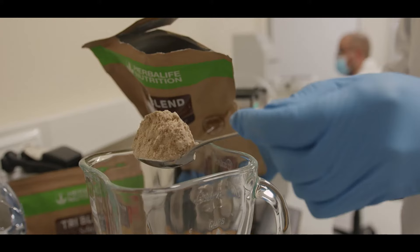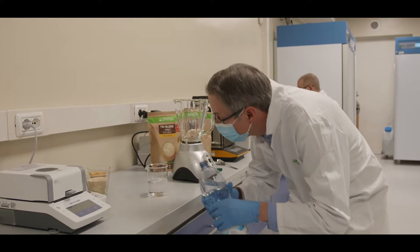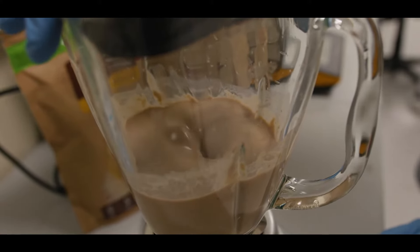Independent distributors heard a very clear message: consumers asked for a clean label, vegan protein shake that could be made up with water instead of milk. We believe that we've created a really exceptional product that met all of those demands.